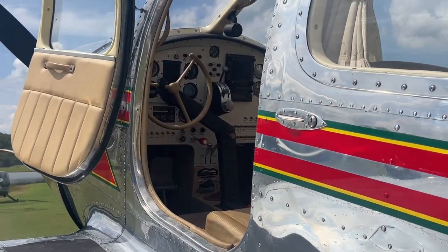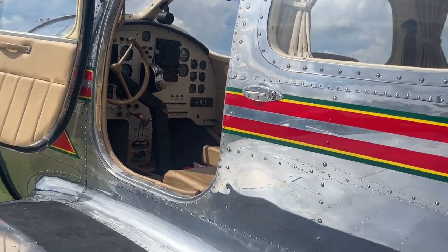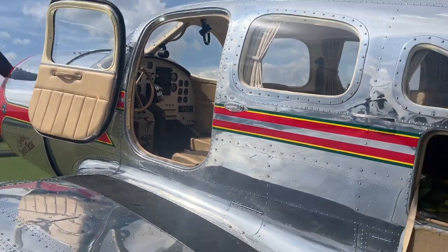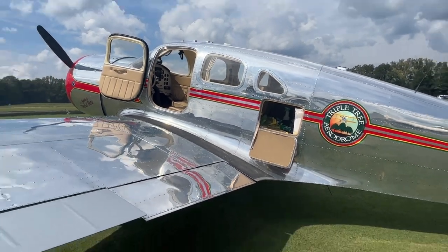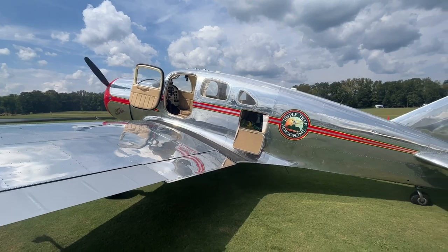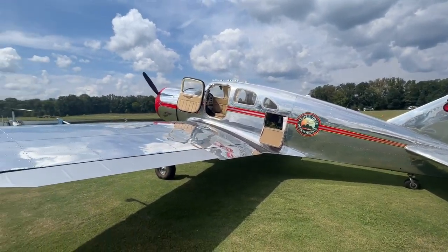Only one of, I think, 12 flying in the whole country, perhaps the world. There were I think only 30 or something built, and I think maybe 20 remain or something. But it is just gorgeous — Pat just does everything first class.